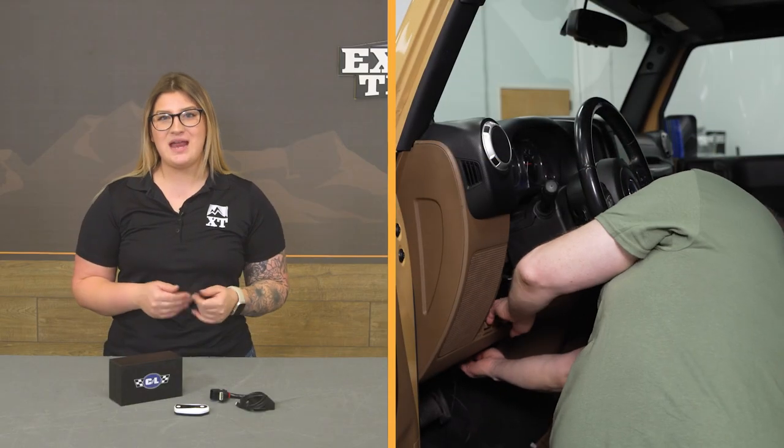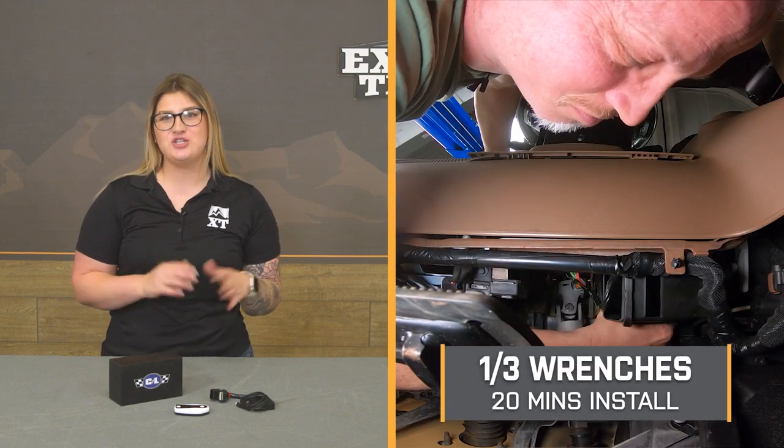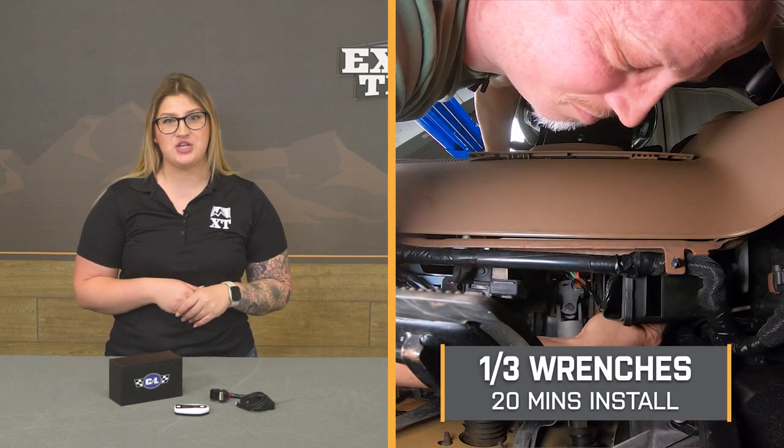This will be a one out of three wrenches on the difficulty meter, taking you no longer than 20 minutes to get the job done. We can head over to the shop and check out a detailed breakdown of the process and what it looks like to get this onto your JK at home. That's gonna wrap up the review — let's get into the install.